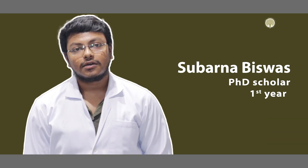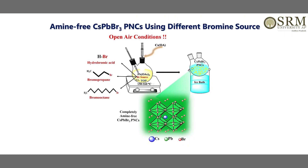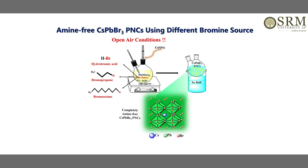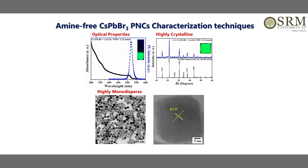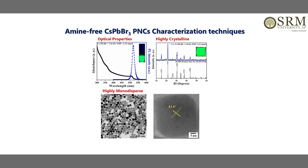Hi, I am Subarno Vishash, Research Scholar, Chemistry, SRM University. Since halide deficiency introduced by amines is the root cause of degradation of optoelectronic properties of perovskite nanocrystals, it is desirable to make the environment halide-rich. To do that, we introduced facile halide sources — more specifically bromine sources — like hydrobromic acid and different alkyl halides such as bromooctane and bromopropane, which release ample amounts of bromine in the reaction conditions, making the environment halide-rich and thus restoring the optoelectronic properties.